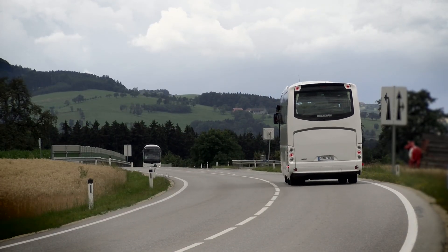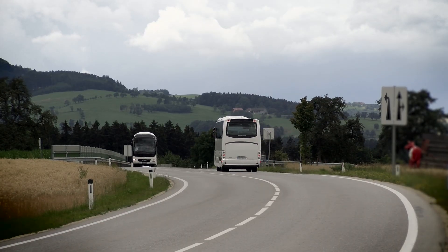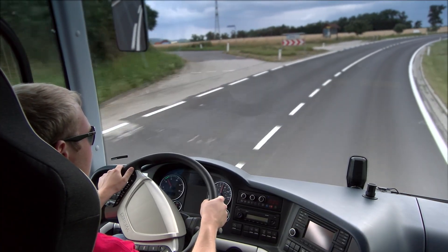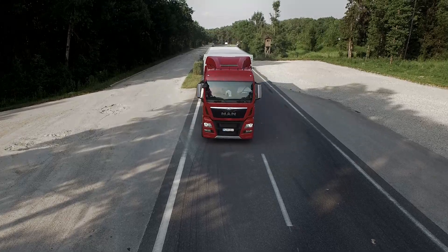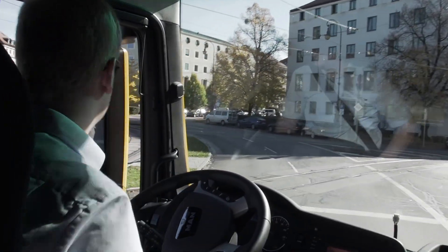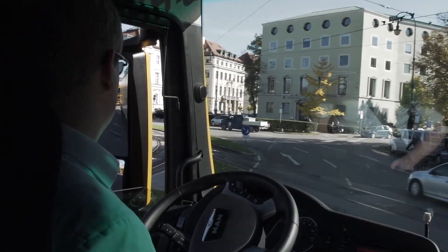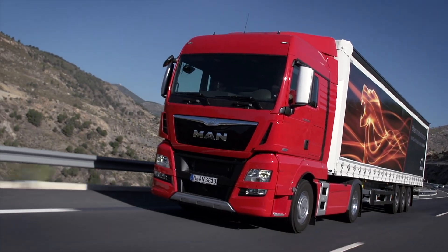One key function of the system is the driver activity detection, which MAN has refined. The EBA takes vehicle speed into account when selecting warnings and braking maneuvers. If the driver is very active and driving at low speed, for example in an urban area, the system warns and brakes later than it would if the driver has a lower activity level and travels at motorway speed.